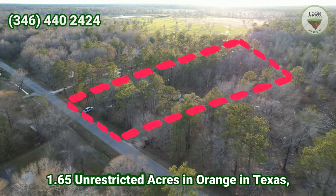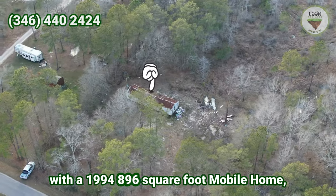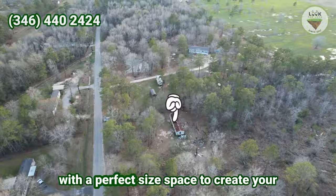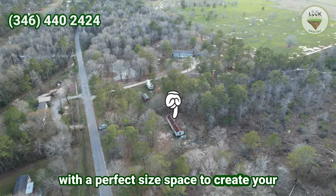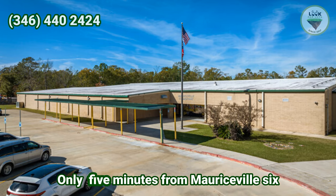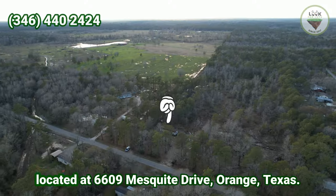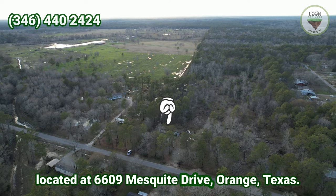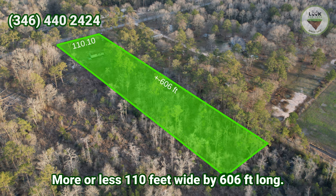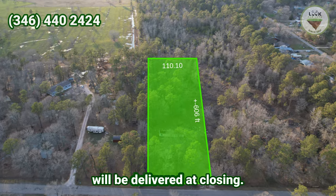1.65 unrestricted acres in Orange, Texas with a 1994 896 square foot mobile home, surrounded by good neighbors with a perfect size space to create your own pond. Only five minutes from Mauriceville, six minutes from Market Basket grocery store. It is located at 6609 Mesquite Drive, Orange, Texas — more or less 110 feet wide by 606 feet long. A new survey with exact measurements will be delivered at closing.